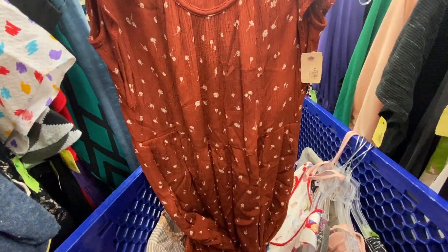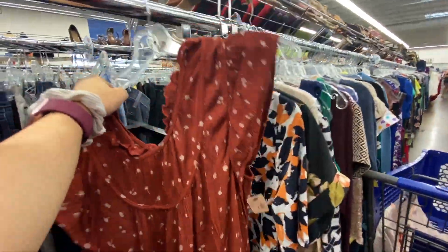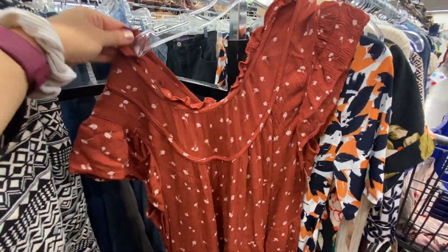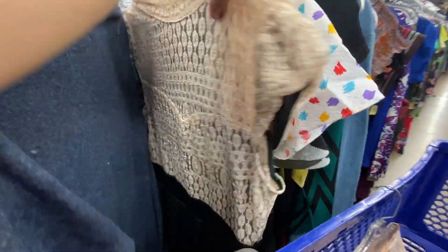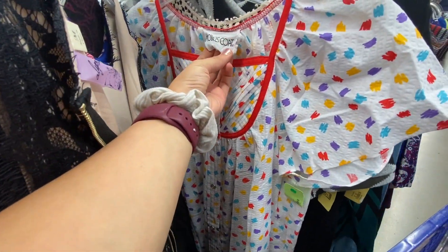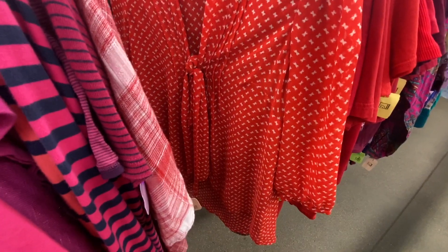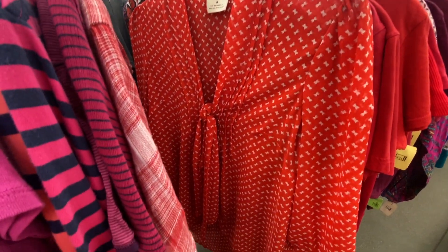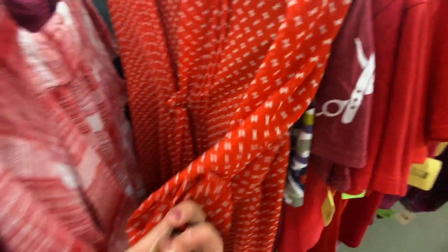A lot of cottagecore stuff comes in this muted color palette and I love this — I just wish it wasn't a Target brand, so I'm gonna put it back, but it's definitely cottagecore and very cute. There's also this fun piece that I think could work with the theme — it's pretty cheap too, only $2.99... or $4.99, never mind.